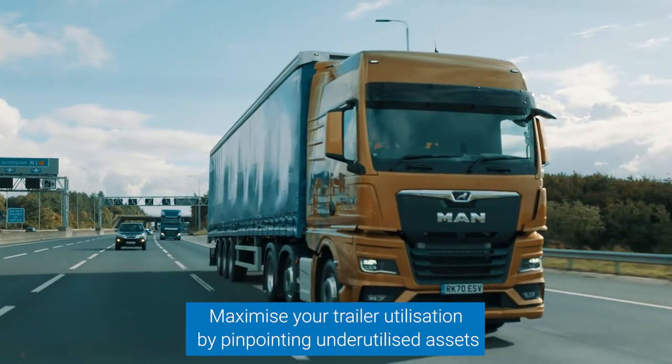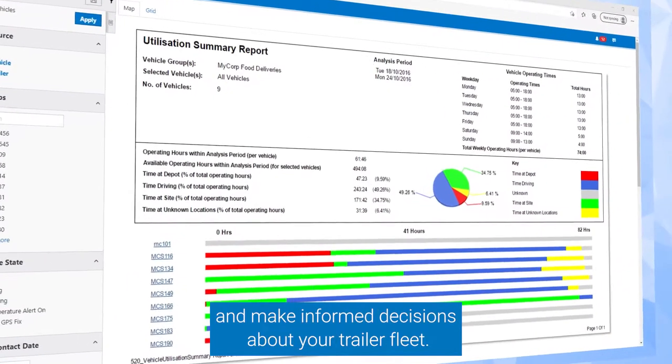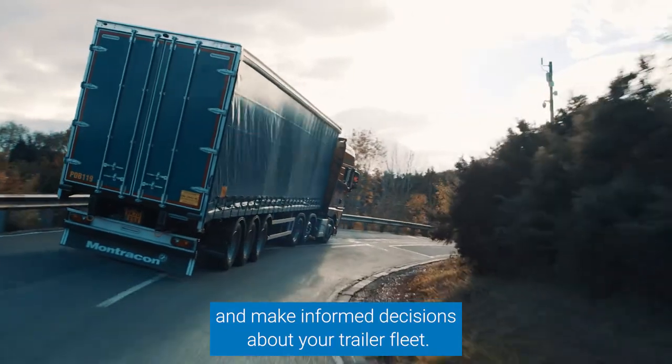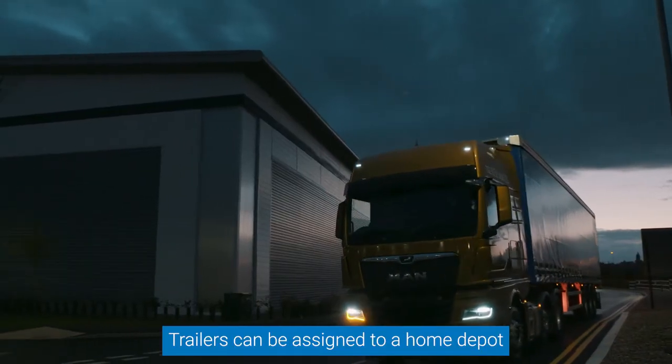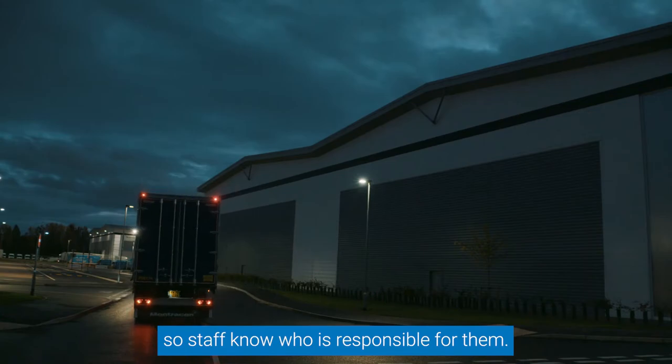Maximize your trailer utilization by pinpointing underutilized assets and make informed decisions about your trailer fleet. Trailers can be assigned to a home depot so staff know who is responsible for them.